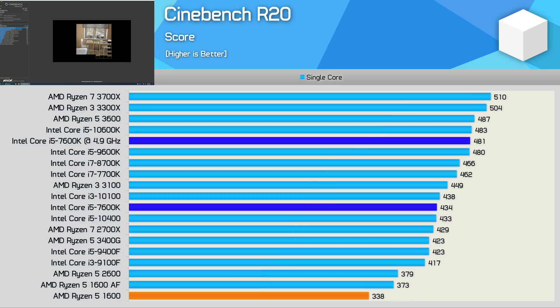However, the results swing massively in the other direction for single-core workloads. Here, the Ryzen 5 1600 is very slow, and as a result the stock 7600K is almost 30% faster. You can improve the R5-1600 via overclocking, but that's not really the focus of this video — we're primarily looking at the 7600K and how it compares to modern processors. The overclocked results are just there for reference.